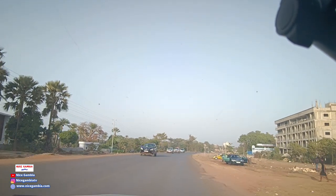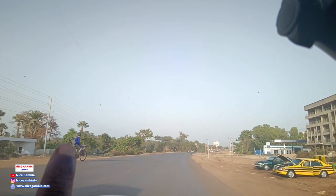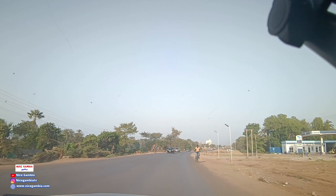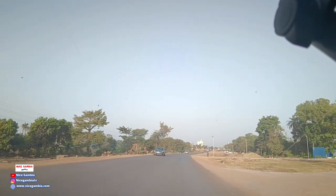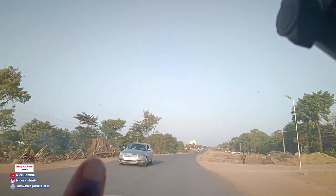I was here just about a week ago and none of this place was touched, but now look at that big tree over there. This one over here — you can see how it has been cut. Everywhere is now cleared. Look at this one right here.